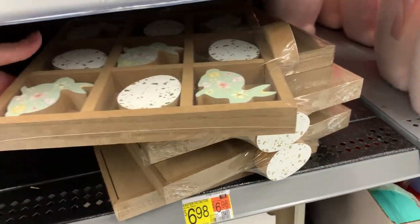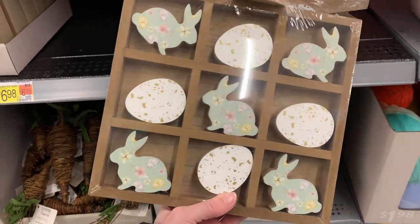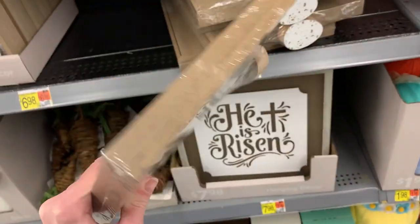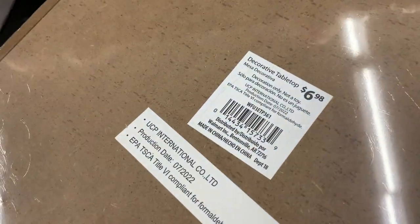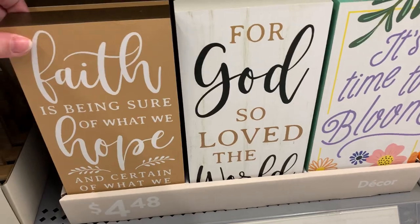This item is a wooden tic-tac-toe set, but instead of X's and O's there are bunnies and eggs. It might be a fun game to play with kids for Easter. The little figures are about the right size for a tiered tray, so maybe you could use them as decorative figures, or use them for some crafting.